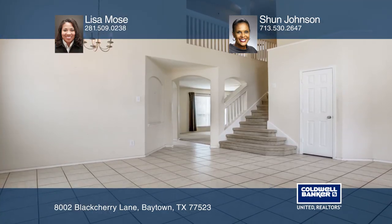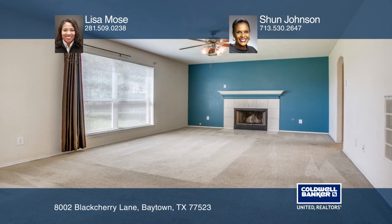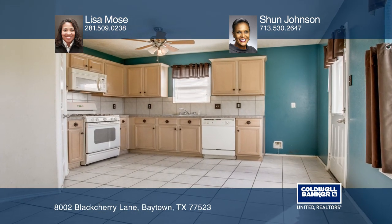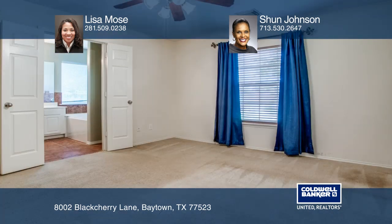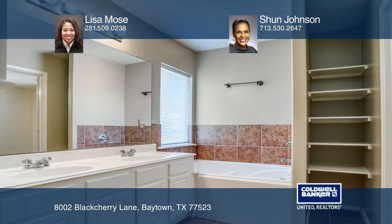This home has the coveted open floor plan that suits most buyers' desired aesthetic with an inviting living space. The spacious kitchen features great cabinet and counter space. Unwind in the generously sized master retreat that offers an ensuite bath with a tub and separate shower.